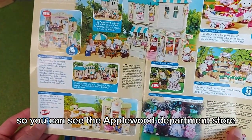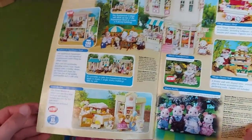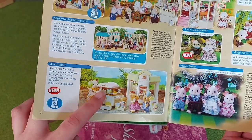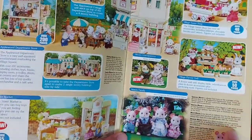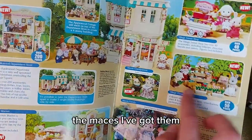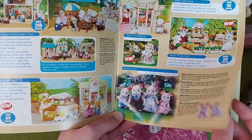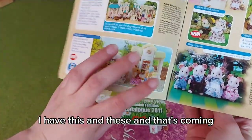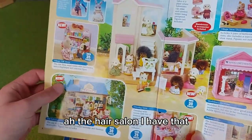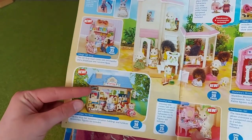You can see the Applewood Department Store — that's another thing I really want; if I could just go back in time I'd get that. And the street market — I actually have got those two sets, I think I got them from the shop in their exclusive hard-to-find section. The sweet shop, the village flower stall — I've actually ordered this on eBay. The maces I've got from the shop as well, the grandparents, the family, and the twins. I have the sweet shop too.